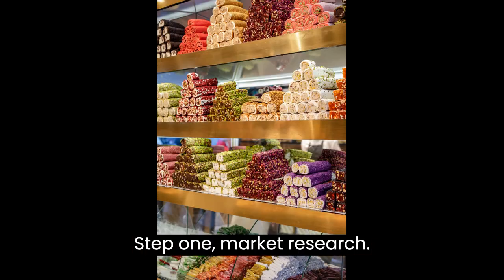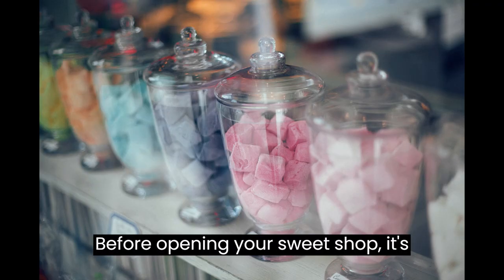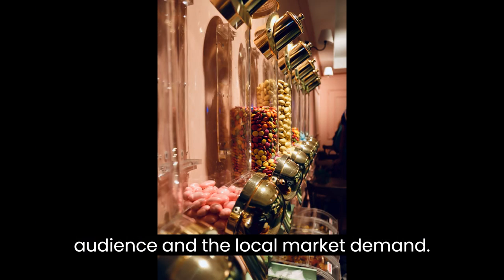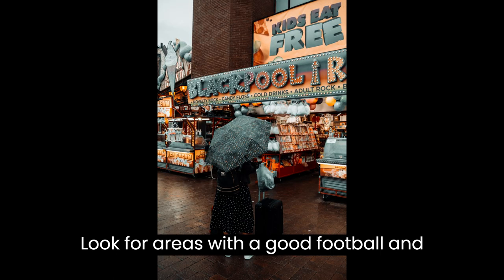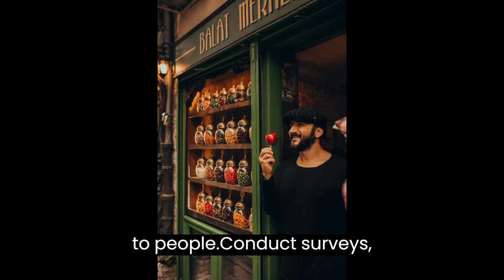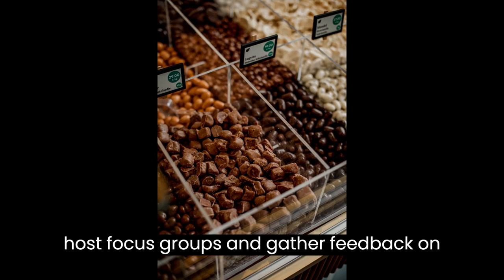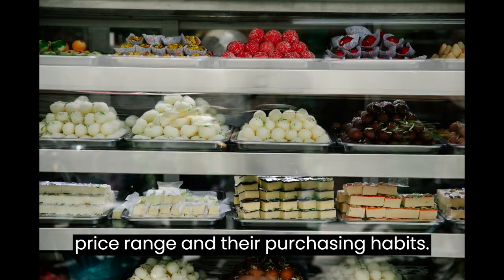Step 1: Market Research. Before opening your sweet shop, it's important to understand your target audience and the local market demand. Look for areas with a good footfall and a customer base that appreciates quality sweets. Get out there and talk to people — conduct surveys, host focus groups, and gather feedback on the types of sweets they prefer, their price range, and their purchasing habits.